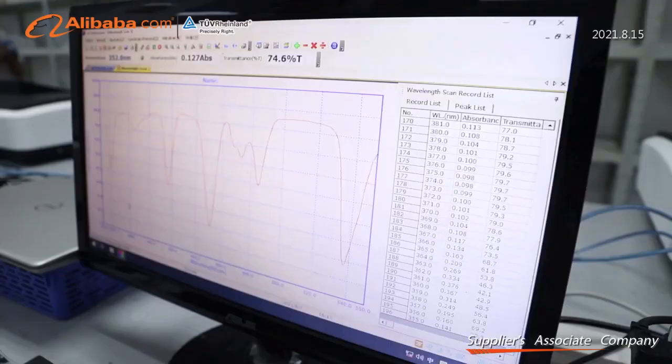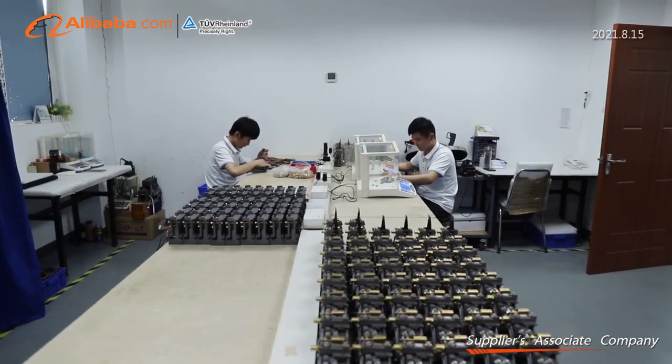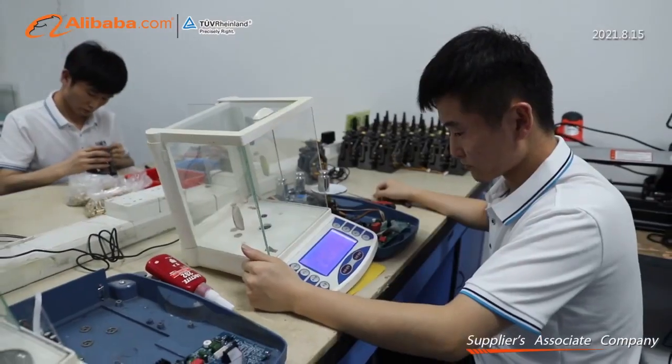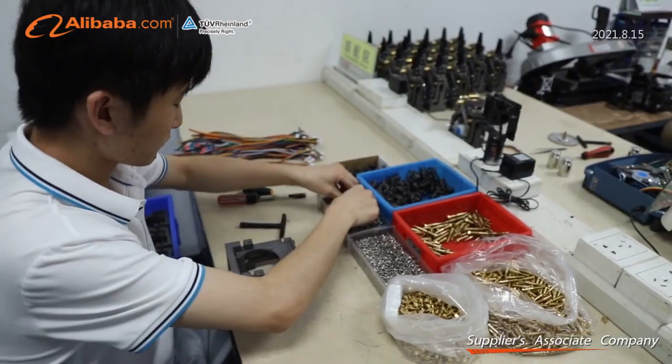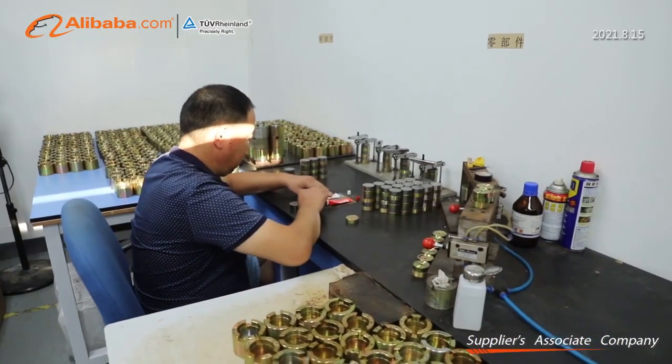We use the newest microcomputer technology and electronic control system, optimize optical system and structure, which can extend its functions and ensure the accuracy, stability, and durability. We have all kinds of spectrophotometers like UV, visible, single beam, double beam, and xenon lamp.